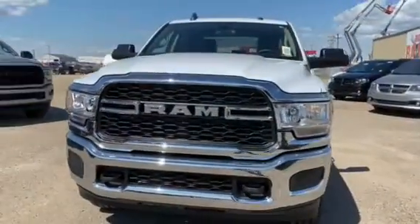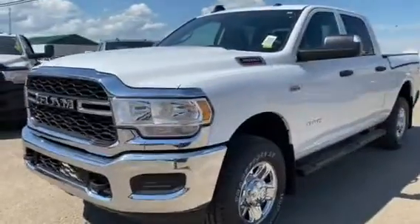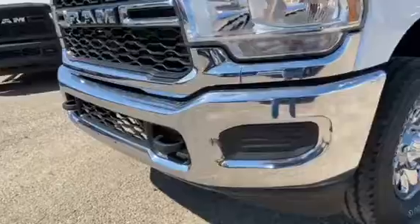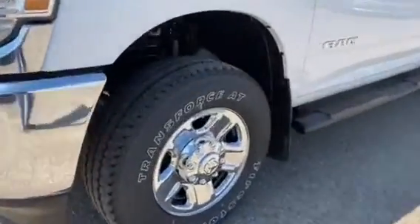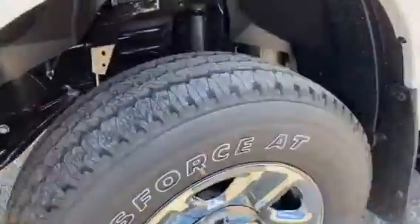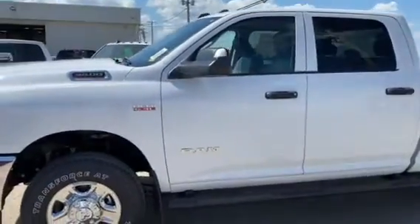Hey guys, it's Crystal from Bonneville Dodge here to show you the brand new 2020 Ram Heavy. This new 2020 Ram is in a nice white finish with some chrome right up in the front there, as well as some nice chrome tires that come around the side here with excellent tread in them, which I really love. It's great for mud and off-roading as well as a great work truck.